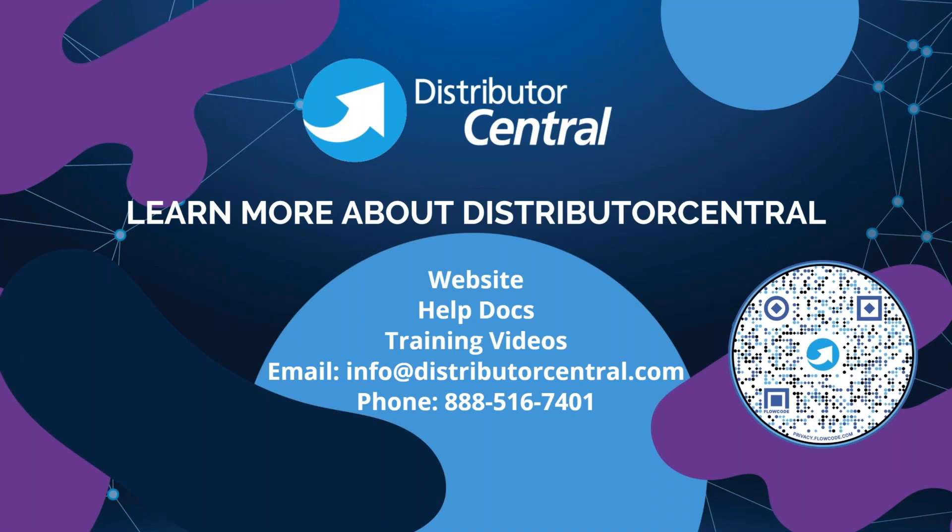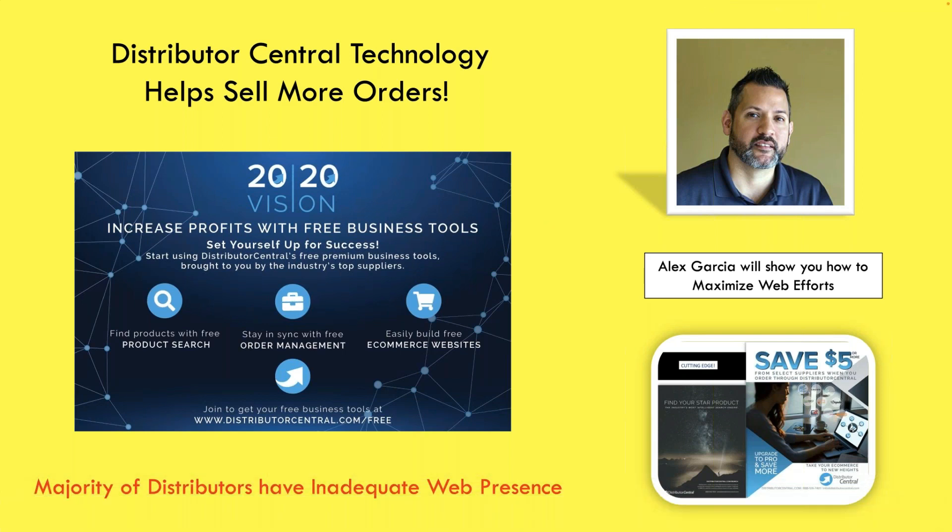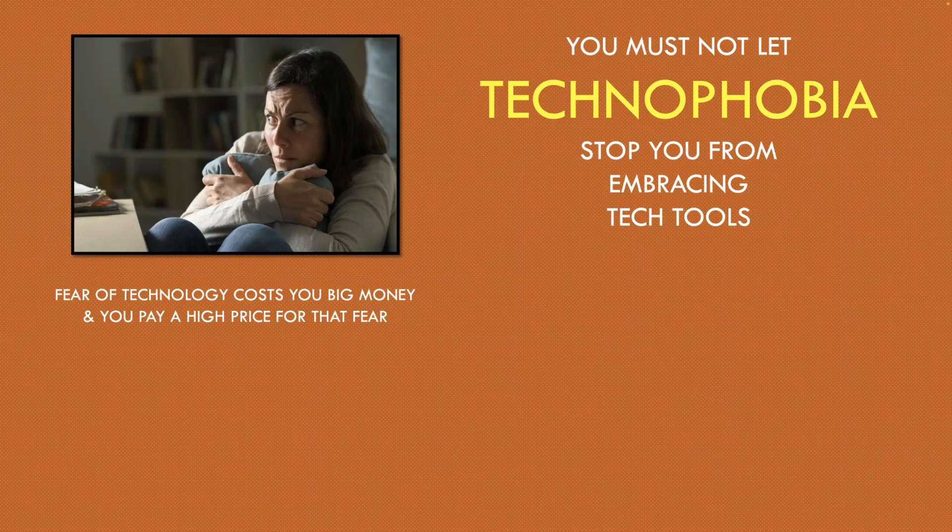That's great. Alex is really good at what he does — when he tells you those things, he's absolutely telling you the truth. I've used Distributor Central since they started, which was like 20 years ago, and they have always treated me correctly. I think what Alex says is something that would really be able to help you going forward.